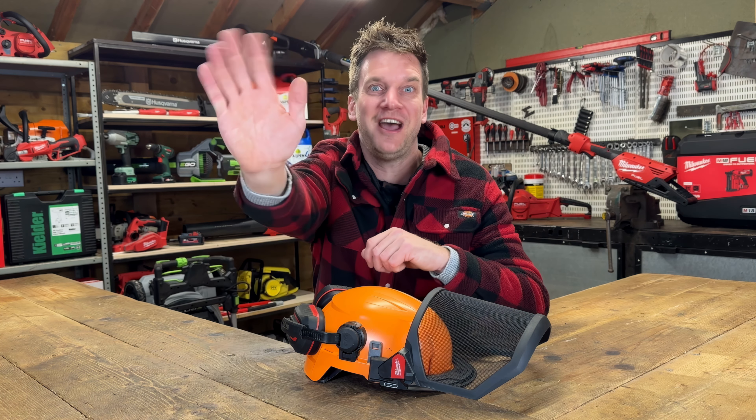After catching up briefly with James — who is now a full-time content creator settling into a new property — the interview wrapped up. You can catch James every week on Machinery Nation right here on YouTube.